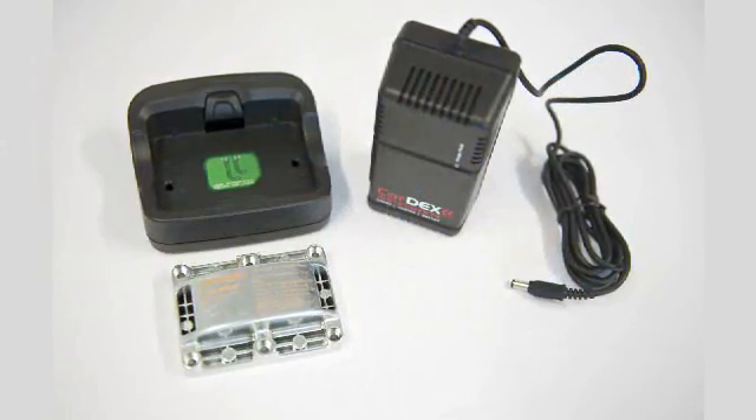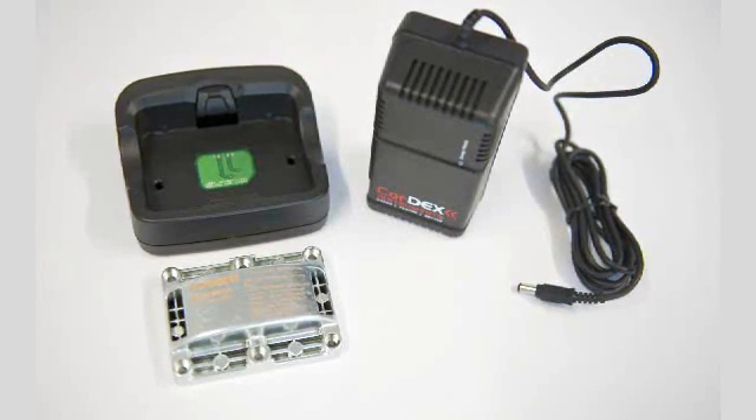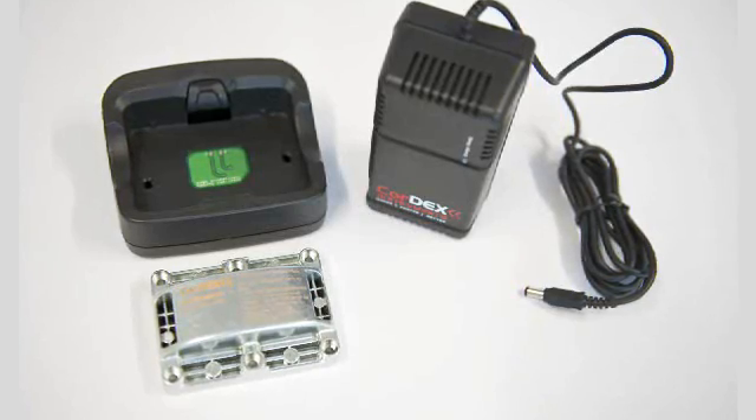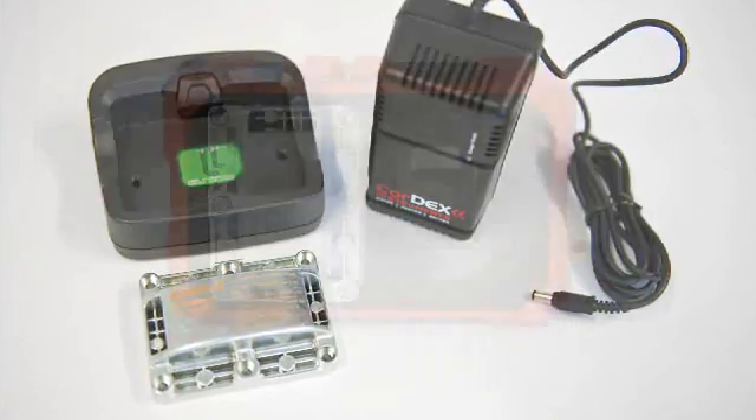Cortex offers reliable, manufacturer-designed rechargeable battery packs that are certified. Never worry about the expense of non-rechargeable batteries or a third-party discontinuing the recommended batteries, rendering your camera's intrinsically safe certification invalid.